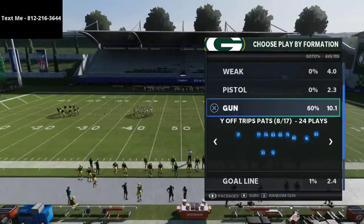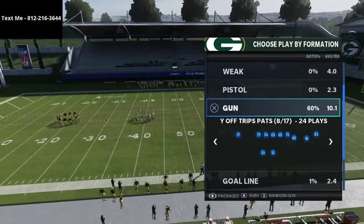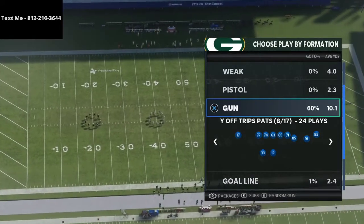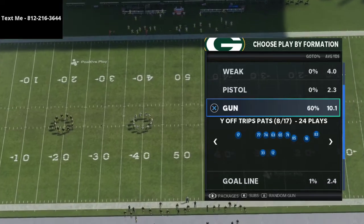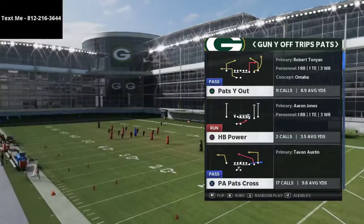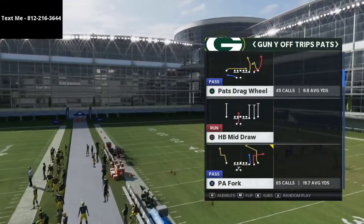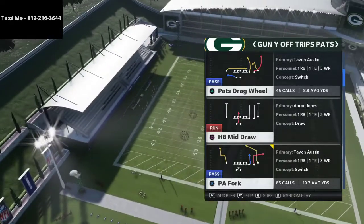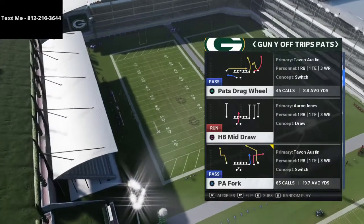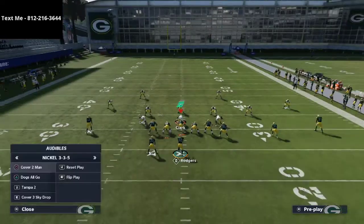I was running the New England Patriots offense earlier this season. In particular, the Whys Off Trips Pats formation is a fantastic formation. One of the things I really like is this play — PA Fork — which has some really good routes that are going to help you beat pretty much any match coverage in the game. One that's picking up a lot of steam is Cover Four Quarters.